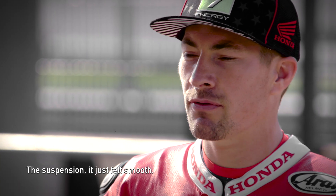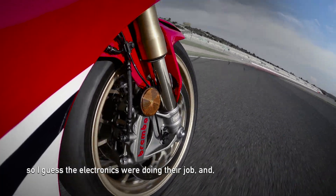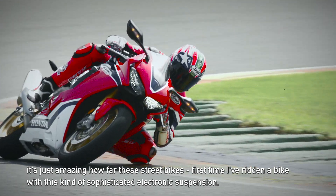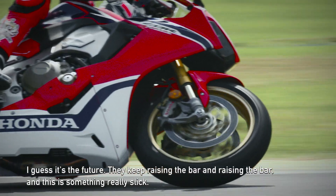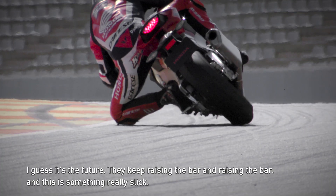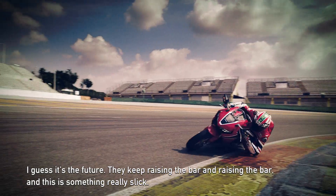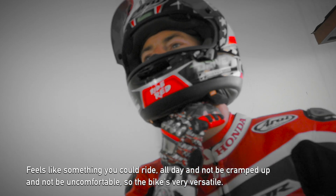The suspension just felt smooth, so the electronics were doing their job. It's amazing how far these street bikes have come — first time I've ridden a bike with this kind of sophisticated electronic suspension. It's the future; they keep raising the bar and raising the bar, and this is something that really feels like something you could ride all day and not be cramped up and not be uncomfortable.